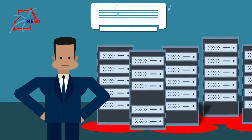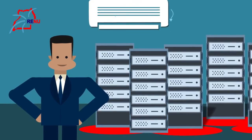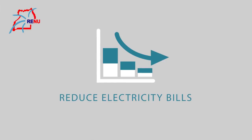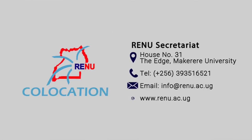So, get off-site backup without spending your limited budget on building and maintaining new server rooms, and reduce your server room electricity bill with a solution that is guaranteed to keep your servers online. For more information and how to access this service, please contact the RENU Secretariat.